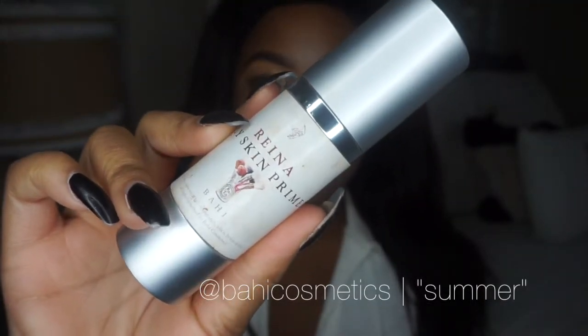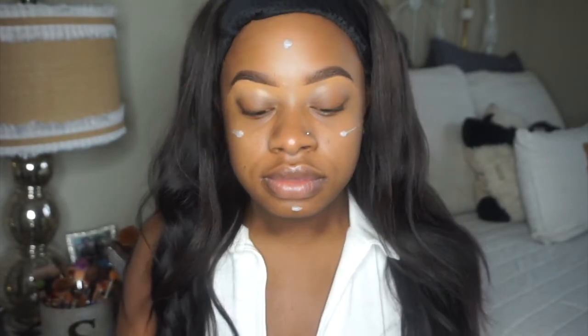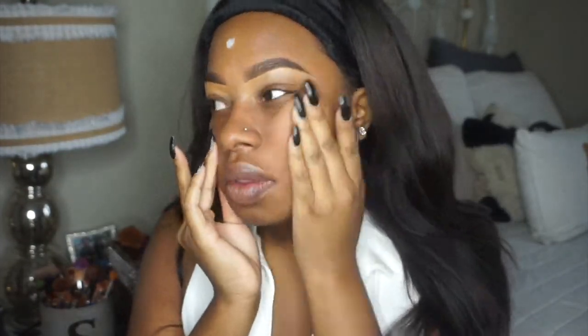I did my brows off-camera but I do have a brow tutorial for you guys. I'm going to be using my Bahi Cosmetics Rihanna oily skin primer to prime my skin, and then I'm going to rub it in all over my face like a moisturizer. I love this primer so much.